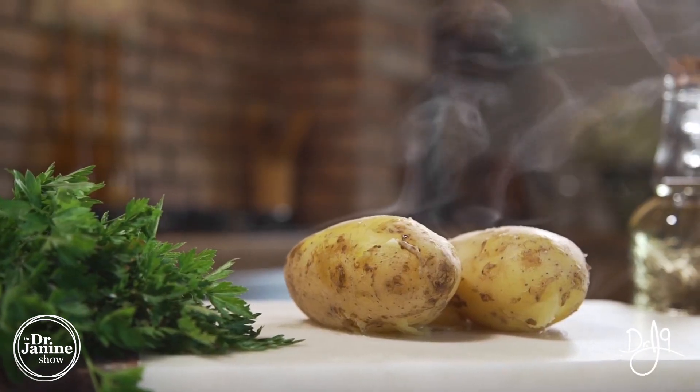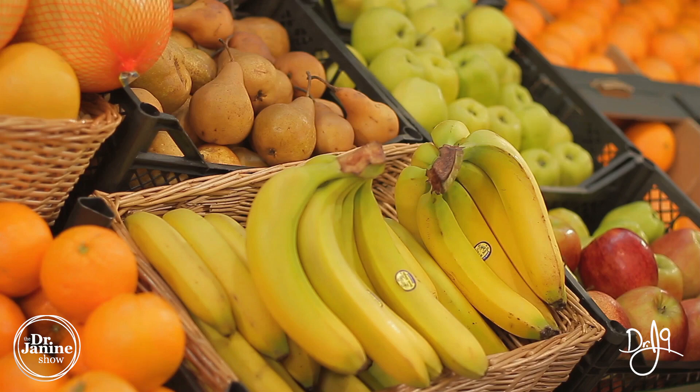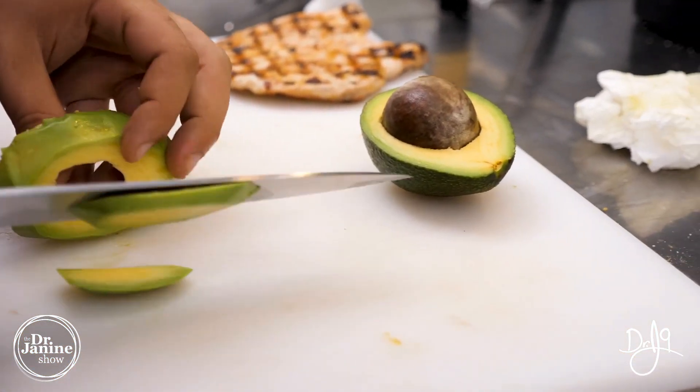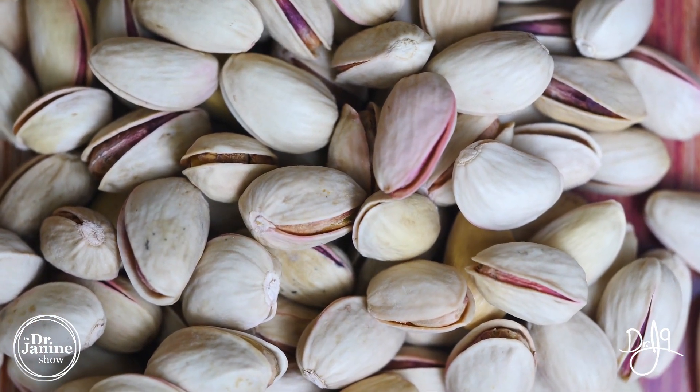For vegetarians, you can include things like potatoes and sweet potatoes, as well as bananas and avocado. Avocado is such a great superfood — it has so many nutrients — as well as pistachio nuts, which are great for your B6 if you love nuts.